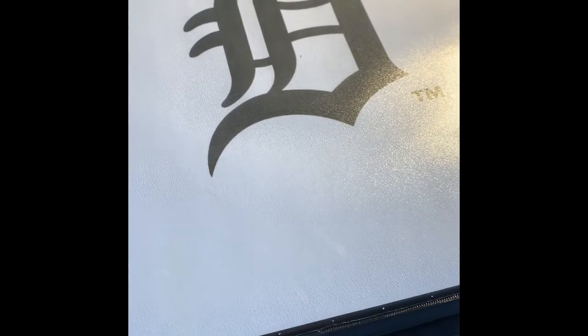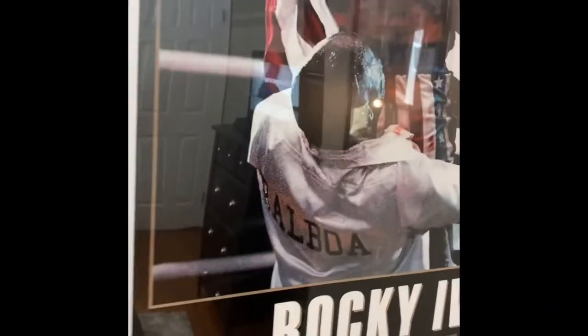What's up guys, Sports Card Chronicles here and today I'm going to be showing off all of my Detroit Tigers personal collection. I have quite a bit so let's get started. First off I have this Kirk Gibson autographed Rawlings Pro Baseball bat. This is really nice, got it from the card shop near me so it's really cool.